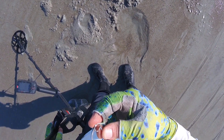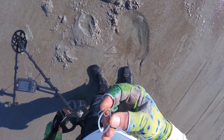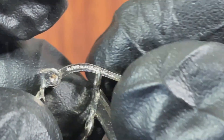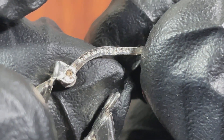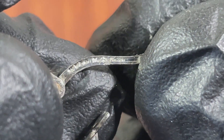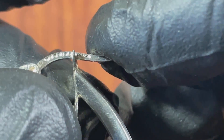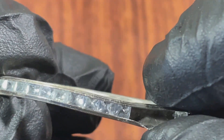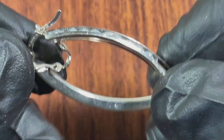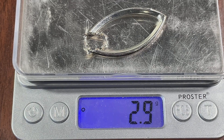It's got all kinds of stuff on it. Very interesting. I couldn't read it when I was out there and I still can't read it now even zoomed in. So I acid tested this, and this thing is absolutely 100% 10 karat gold — white gold. The diamonds are fake, and two of them are missing — they fell out. 2.9 grams of 10 karat white gold. Very nice.